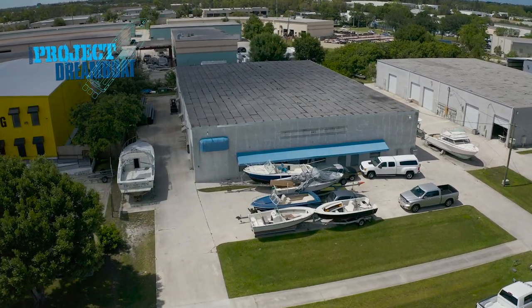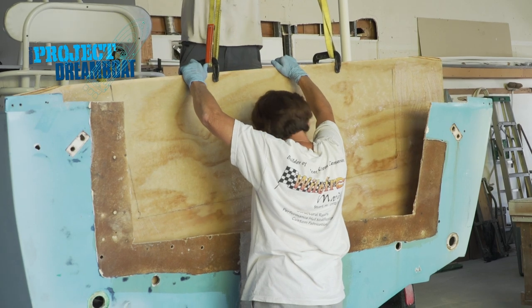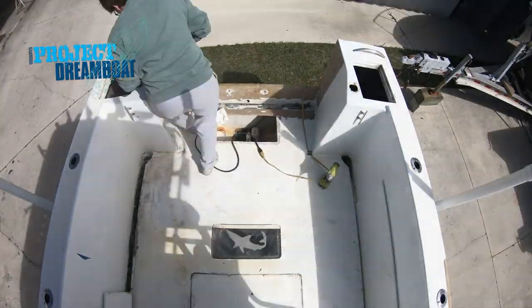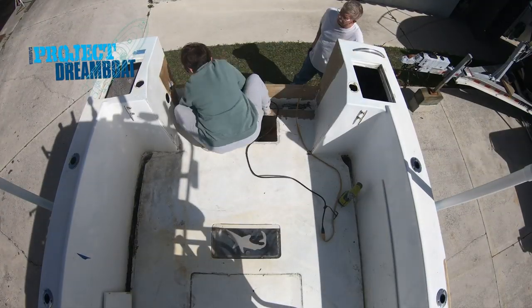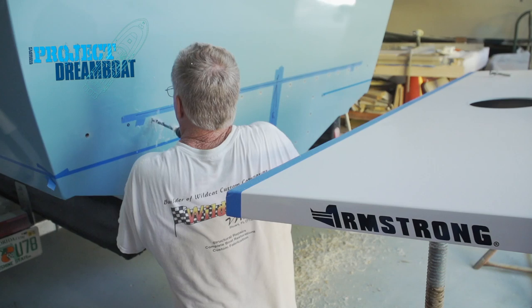Today on Florida Sportsman Project Dreamboat, Wildfire Marine takes on bringing a classic 25-foot Mako back to life. It's going to be a pretty common thing when people want to put a bracket on a boat, replace the transom, fill it in, and go from there.